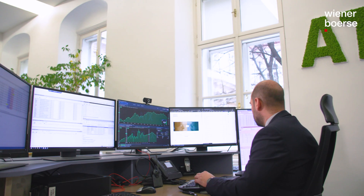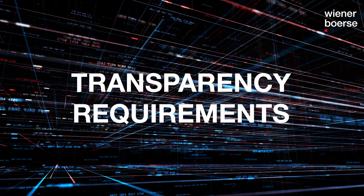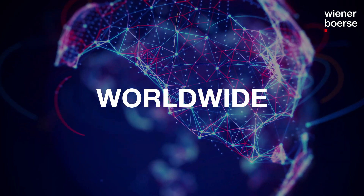With our service TTR2, Vienna Stock Exchange is currently the main provider of a MiFID 2 compliant reporting solution in the German-speaking region. We provide a standardized solution for transparency requirements for all asset classes. The registered transactions are disseminated worldwide, and we are pleased to count Trade Republic, Europe's largest neo-broker, among our clients. This also confirms our high quality standards.